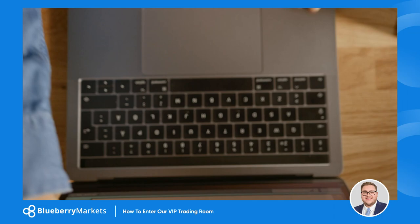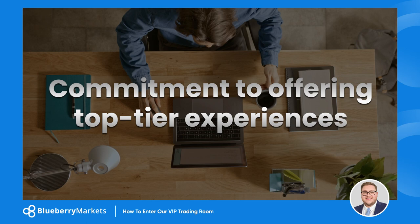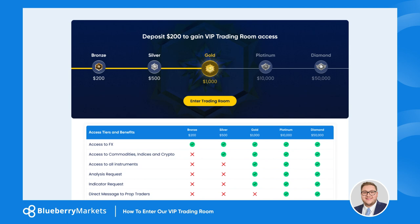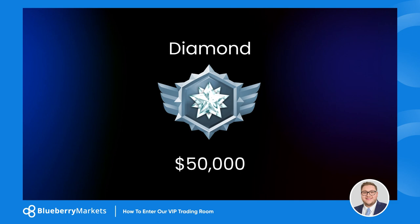First and foremost, it's essential to be a part of the Blueberry Markets family. This is reserved exclusively for our valued clients — a testament to our commitment to offering top-tier experiences. The entry pass to the VIP trading room is a lifetime deposit of just $200, but that's just the beginning. We've structured our VIP access into tiers, each unlocking a new dimension of trading advantages.